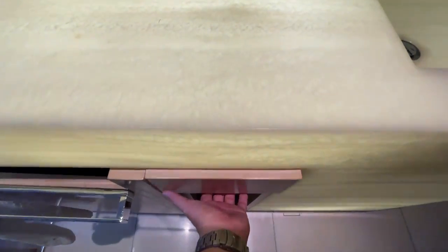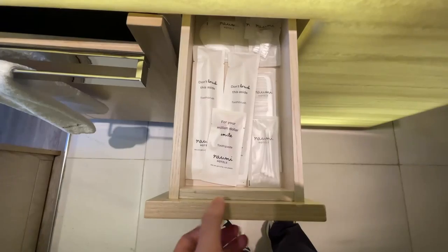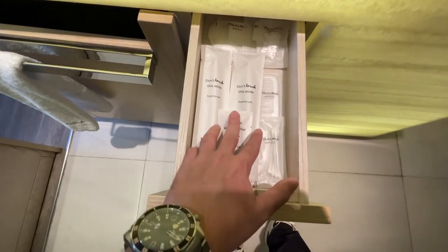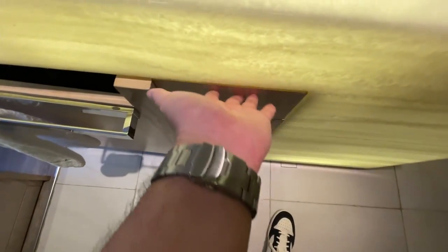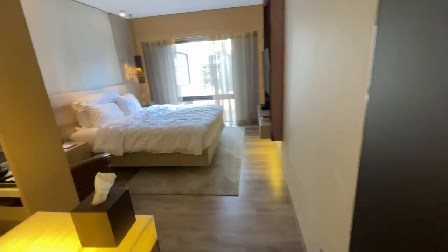If you're wondering about toiletries like toothpaste, toothbrush, and whatever, they're all here — very nicely packaged individually. The sort of design of the packaging reminds me a bit of Lloyd's Inn, but I would say initial impressions here are so far better.